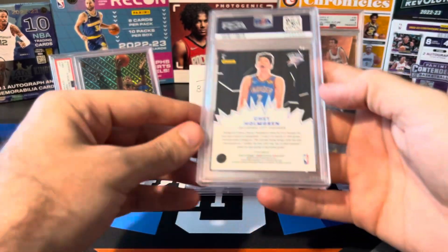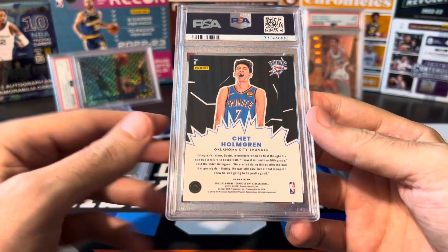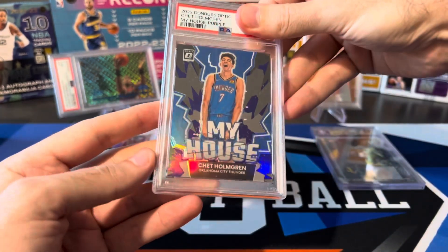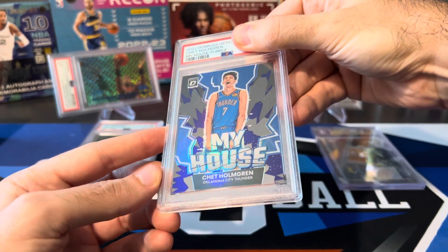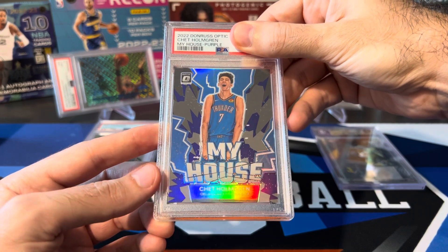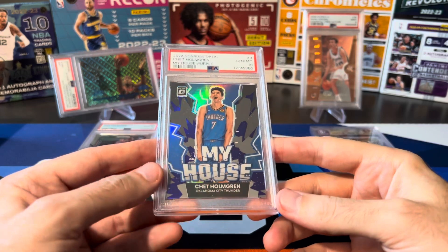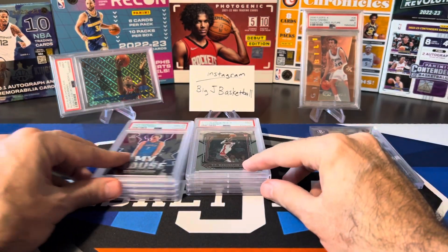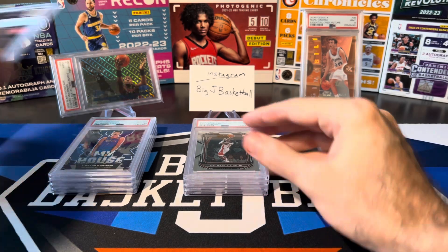Let's see if we can turn it around with some Optic stuff. Chet Holmgren Optic — and you can also see some Prism down there. This is a My House purple parallel. I probably wouldn't grade this if it were a base, but figured the purple looked good enough for a 10. There we go — back in the 10 category! That evens us out: four 9s and four 10s. Hopefully we can get more 10s from here.